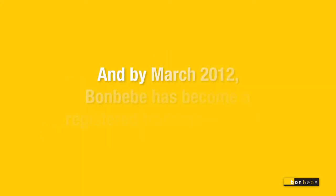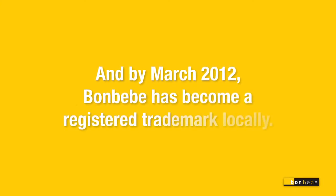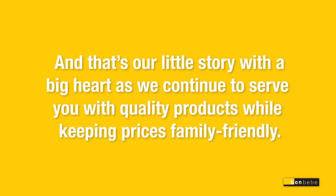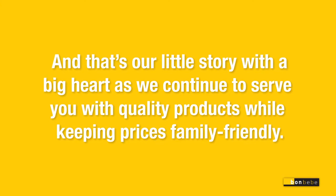And by March 2012, Bonbebe has become a registered trademark locally. And that's our little story with a big heart as we continue to serve you with quality products while keeping prices family friendly.